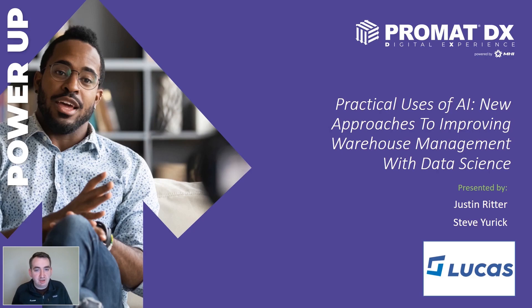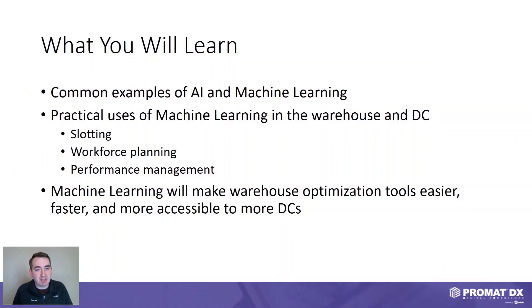To kick us off, I want to cover what we plan to discuss in this presentation. First, we want to talk about common examples of what artificial intelligence and machine learning look like. We'll then get into practical uses of machine learning within the warehouse and distribution center, involving slotting, workforce planning, and performance management. Ultimately, machine learning applications will make warehouse optimization much easier, faster, and more accessible to more DCs as time goes on. I'm going to have Steve provide a brief overview of artificial intelligence and machine learning.